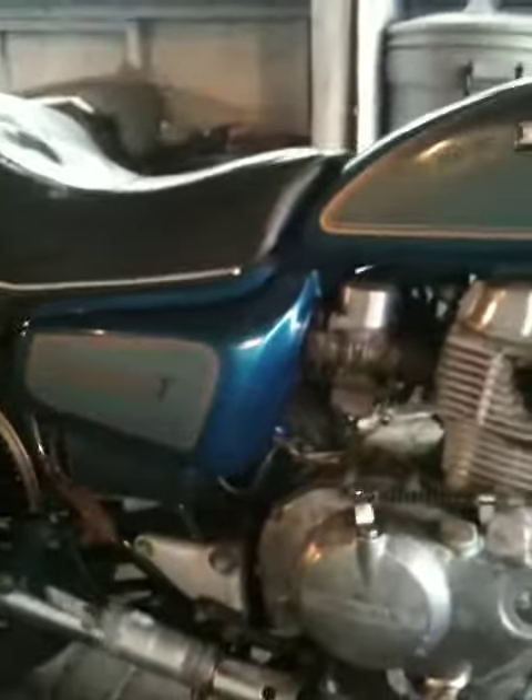Alright folks, here she is — it's the newest project. Got here a Honda CM400T 1981, just picked it up off a guy here locally and looks like everything's working on it for the most part.